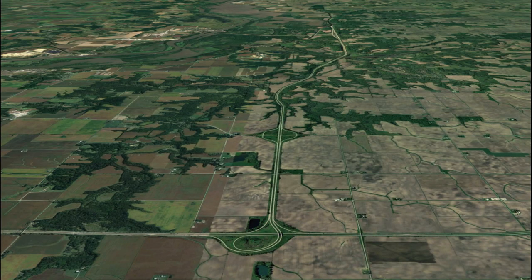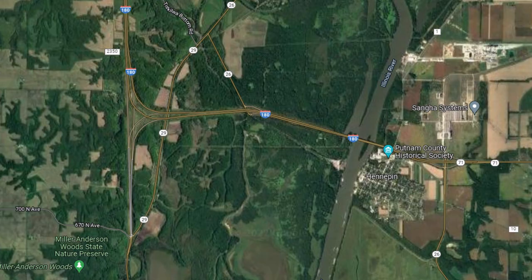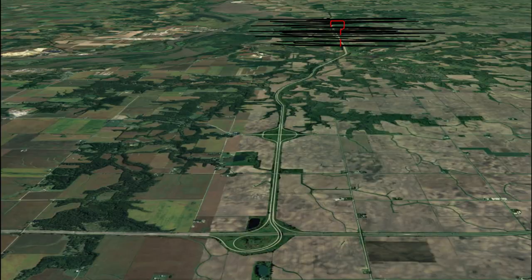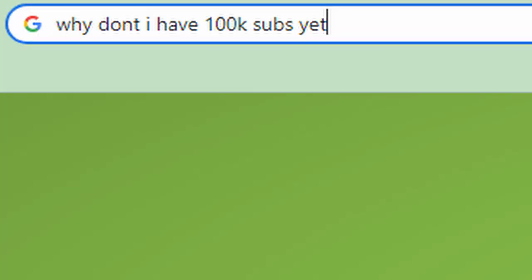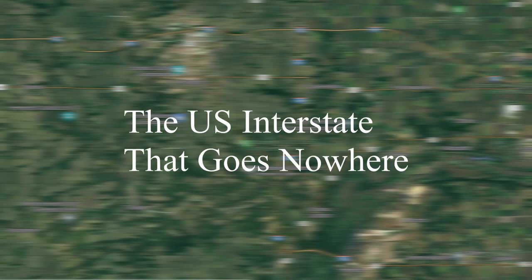This is a 13-mile long interstate spur route, stretching from I-80 near Princeton down to the small town of Hennepin. I was confused why this spur route is a thing and why it went basically nowhere. But as any normal human would realize, there is pretty obviously something going on down in Hennepin that makes it important. So I did a quick Google search, which showed me that there is way more to this interstate than meets the eye. So today I'm going to tell you about the US interstate that goes nowhere.